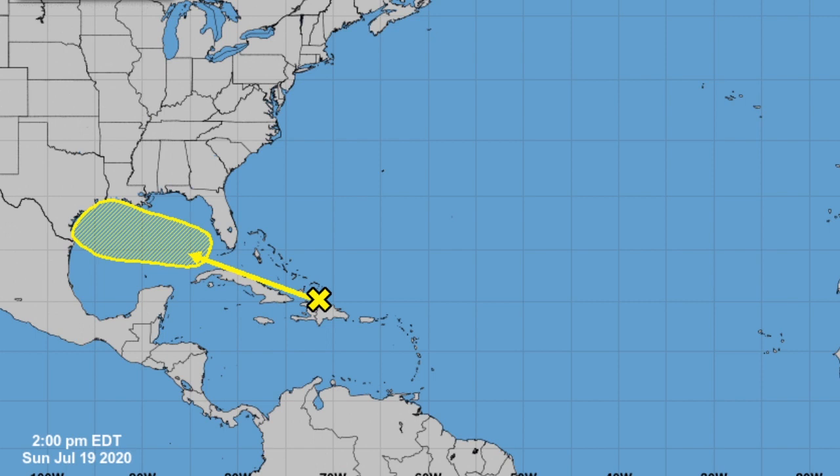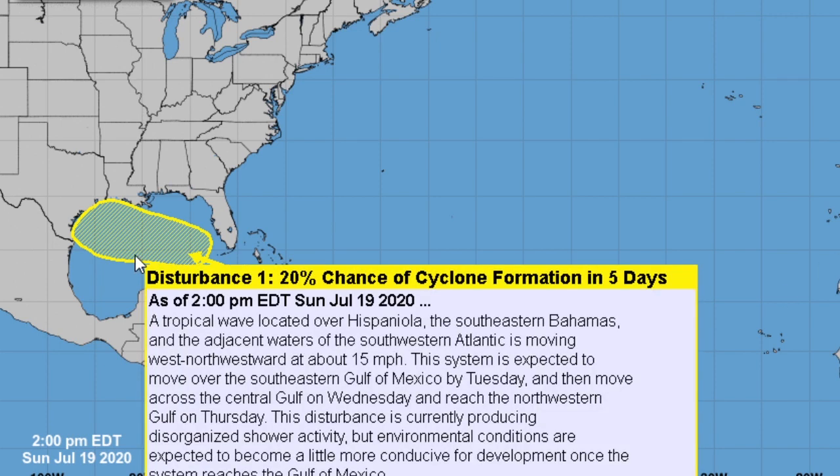Right now, we are currently looking at the National Hurricane Center's five-day graphical tropical weather outlook. We do have a disturbance out around the Caribbean. We do have a 20% chance of cyclone formation in five days, as of 2 p.m. Eastern Daylight Time, Sunday, July 19th, 2020. Very small chance for this developing, but it definitely could go up in the following days.